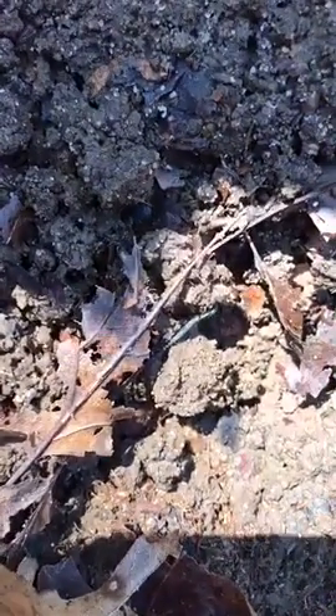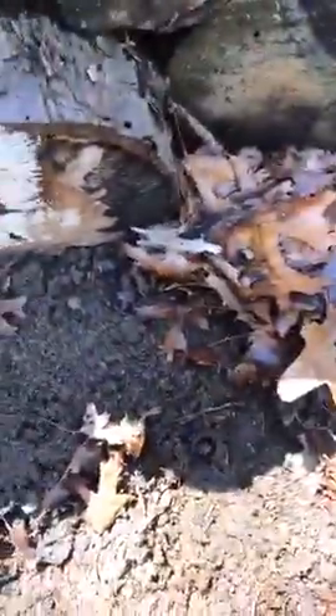Nice soil. The soil is really rich back here. I can't wait to dig some of this out to put in my garden.